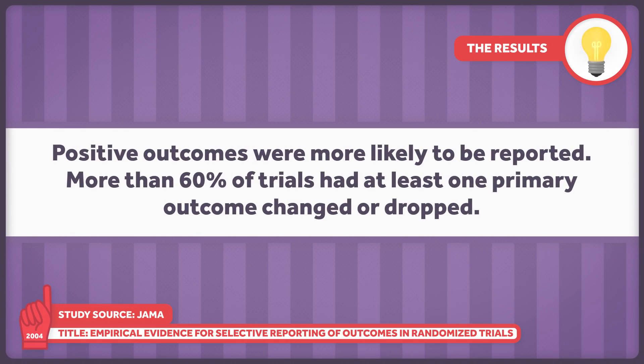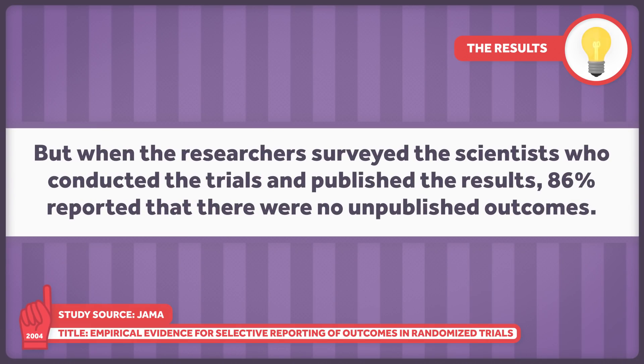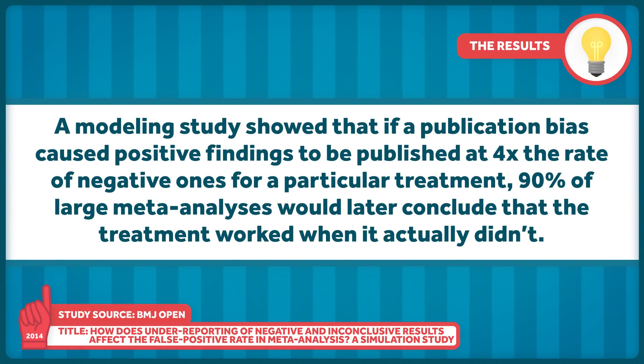Positive outcomes were more likely to be reported, and more than 60% of the trials had at least one primary outcome changed or dropped. When researchers surveyed the scientists who conducted the trials, 86% reported there were no unpublished outcomes. There's even been a systematic review providing empirical evidence that these biases are widespread and cover many domains. A modeling study published in BMJ Open in 2014 showed that if publication bias caused positive findings to be published at four times the rate of negative ones, 90% of large meta-analyses would conclude that the treatment worked when it actually didn't.